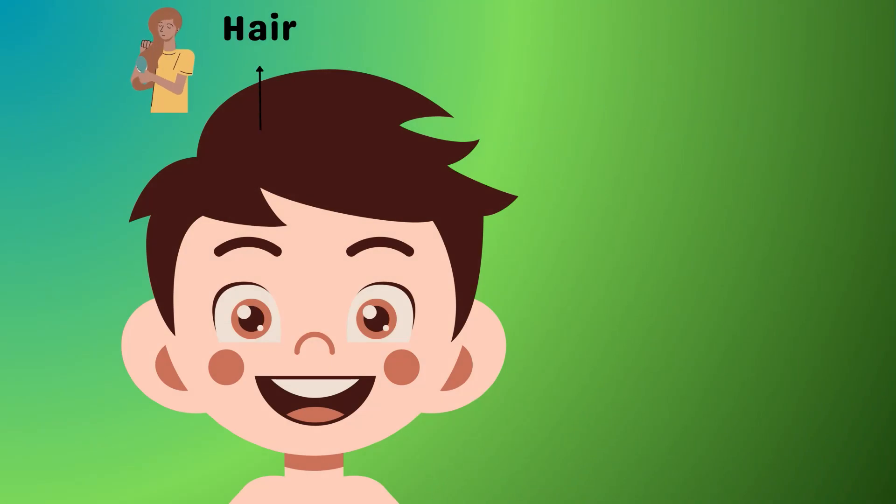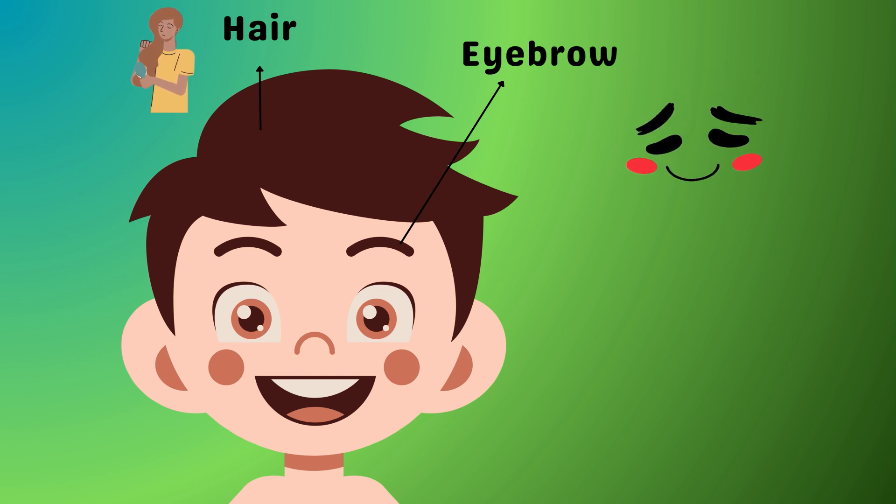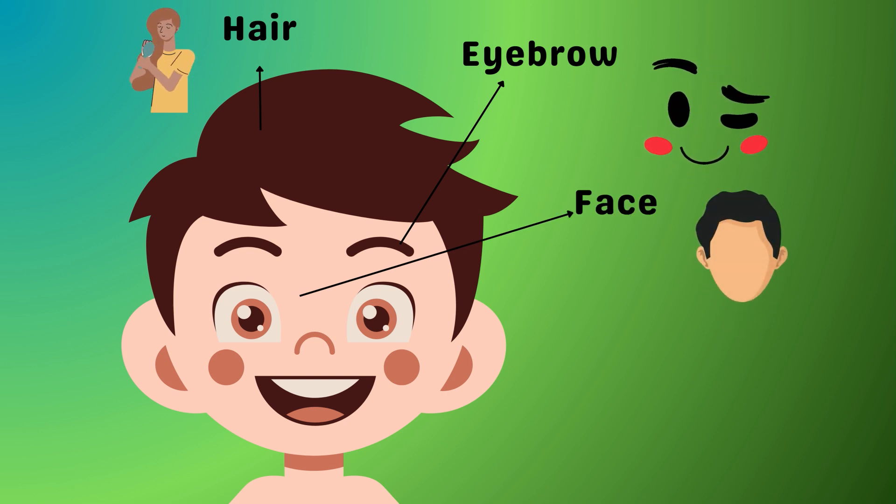Hair! Hair has superpowers, like protecting your scalp. What's above your eyes but below your hair? Eyebrows! These little furrows are expert expression makers — they dance when you are surprised and slant when you are curious. And here is your whole face. Smile or make a silly face; your face tells everyone how you are feeling.